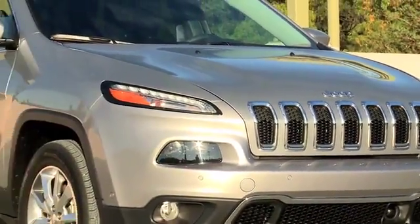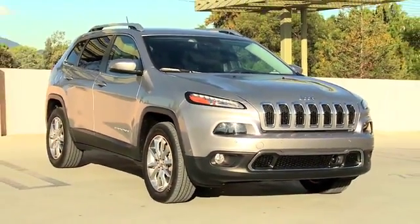Style, strength, and safety. That's the 2018 Jeep Cherokee.